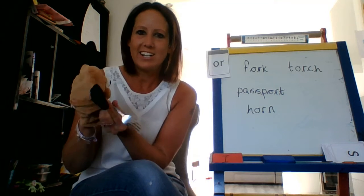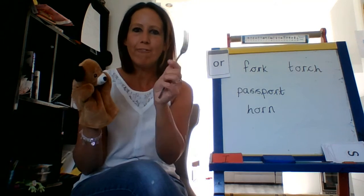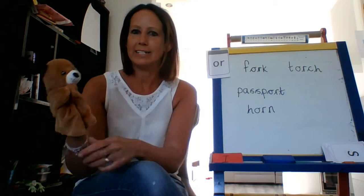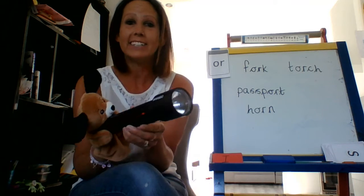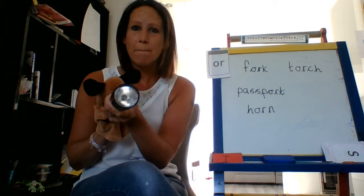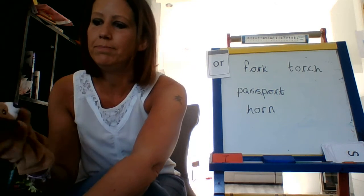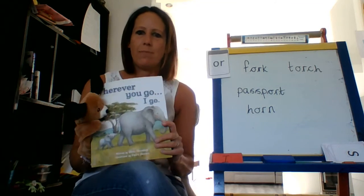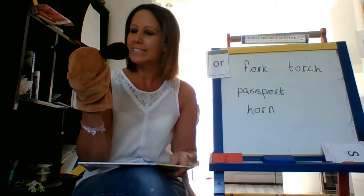Oh, we need one of these to eat our tea with, don't we? It's a fork. Yum yum! Well done, Ben. Fork. What else did you find? What's this? That's right — it's a torch. My torch doesn't work because it doesn't have any batteries in it. Torch — that was a brilliant one. Ben, this is a book with the 'or' sound in it. Oh, you're right — it's a story. Story. One of my favourite stories, actually. A story has the 'or' sound in it as well, doesn't it? Amazing. You are very clever today.